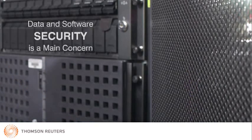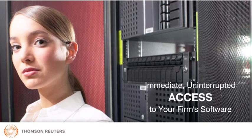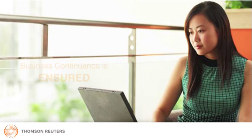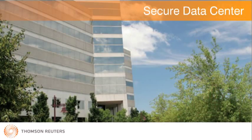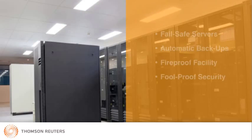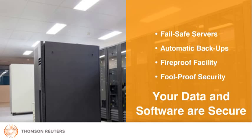Security of data and software is a main concern. You want to know that your client's data is secure and that you will have immediate, uninterrupted access to your firm software. With Virtual Office CS, you can be certain that your client's data is safe and that business continuance is ensured. Housed in the Thompson Data Center, the integrity of client data and round-the-clock access to your software is assured. Failsafe servers, automatic data backups, a fireproof facility, and full-proof security measures mean that data and software are significantly safer than if stored locally.